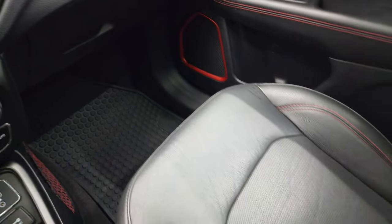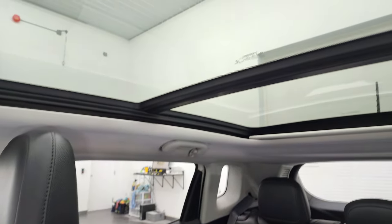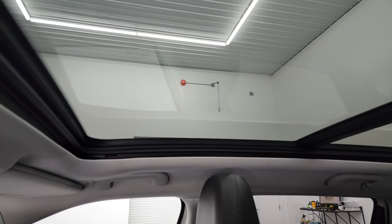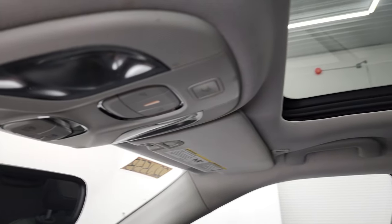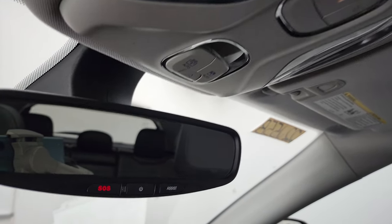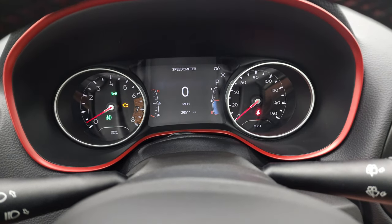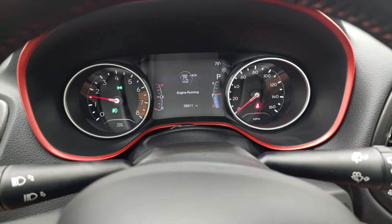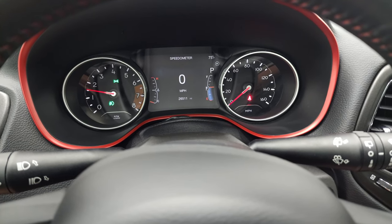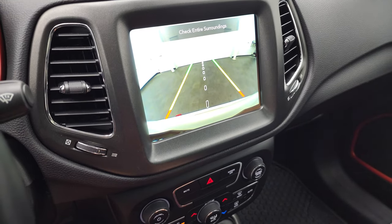Passenger side armrest and seat are in excellent condition. It does have the panoramic vista roof — second-row fixed glass and front-row power glass for the sunroof. Assist and SOS buttons in the rear-view mirror. We'll start it up and take a look under the hood. Starts right up. You get a digital speedometer and your backup camera shows up right there.